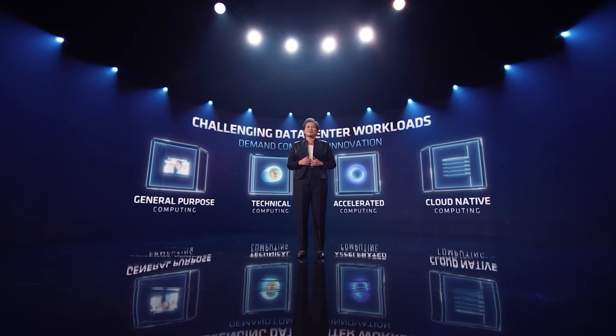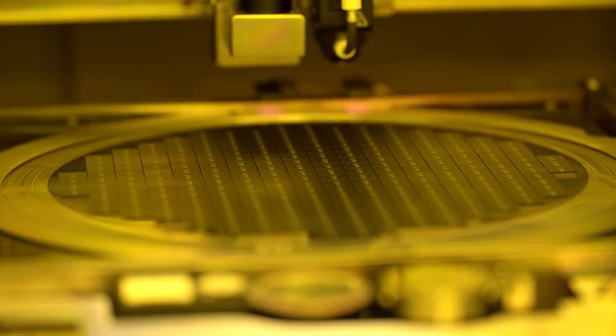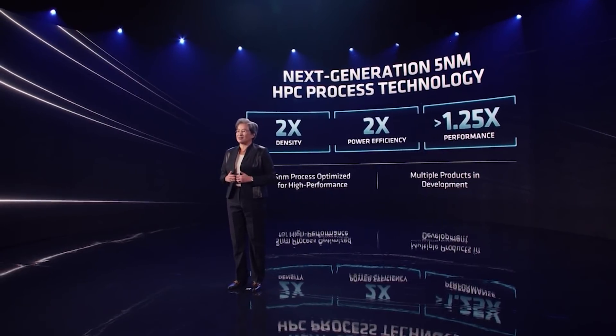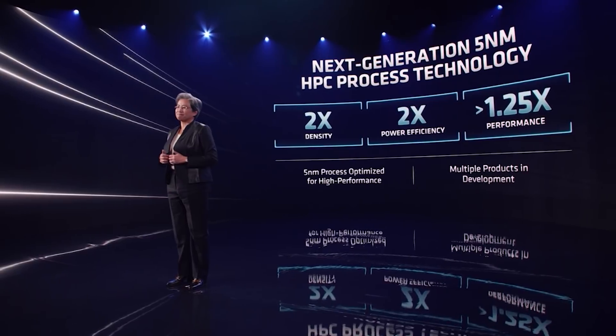There's so much stuff to discuss. Let's work backwards because I do want to give you guys an update on not only the 5nm process from TSMC but also Zen 4 as well. This was something that AMD did tease at the end of the event. So let's start with the actual technology enabling this: the 5nm HPC process from TSMC. The highlights are that it offers two times the density and two times the power efficiency,